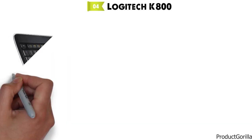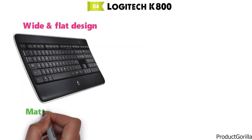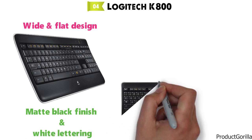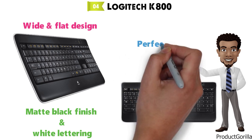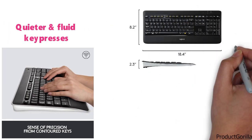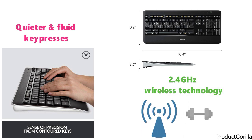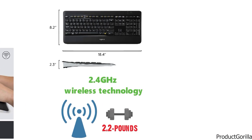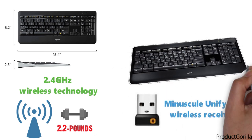At number four, we have the Logitech K800. This wireless backlit keyboard from Logitech comes in a wide and flat design with a matte black finish and white lettering on the keys. The Logitech K800 is going to become your new best friend for gaming with the perfect stroke key system, designed to make all of your key presses quieter and as fluid as possible. This backlit keyboard is extremely portable as it uses 2.4 GHz wireless technology to connect to your PC and weighs only 2.2 pounds. All you need is the minuscule unifying wireless receiver and you're ready to play with any compatible Logitech peripheral.